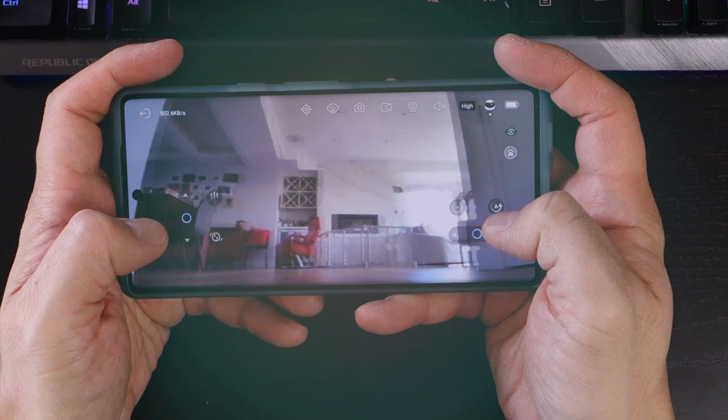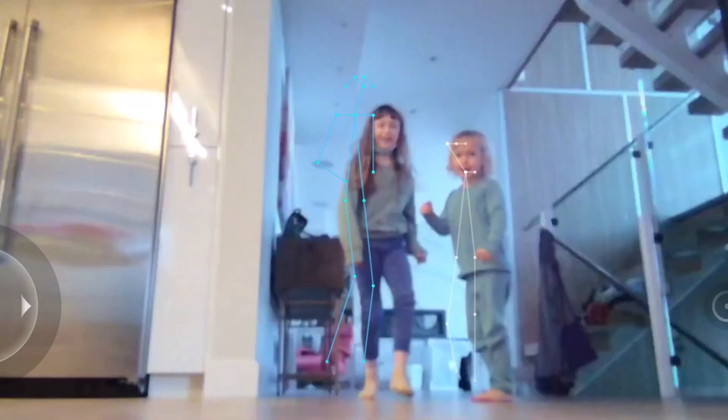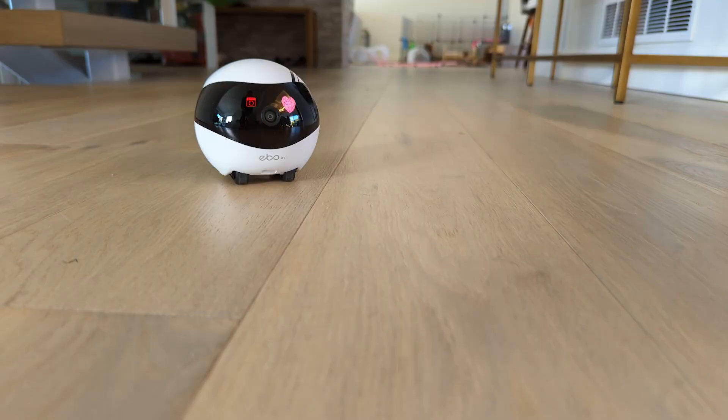Along the top of the main camera interface is an option to activate AI tracking, which is a very cool feature. Once activated, the EboAir will scan the environment looking for humans or pets and then methodically follow them around once locked on. The second icon controls the built-in laser pointer for playing with your pets, and the feature is accompanied with some cute audio.